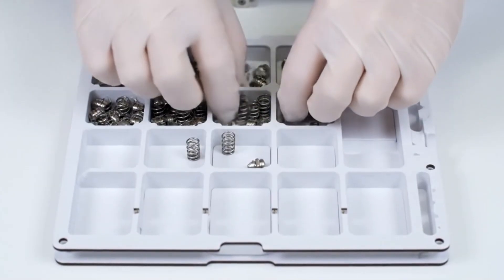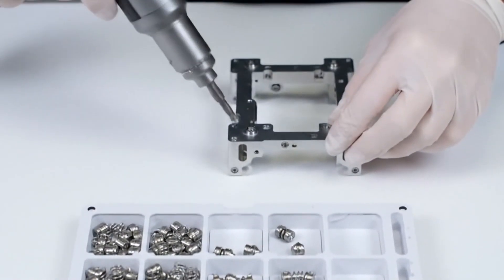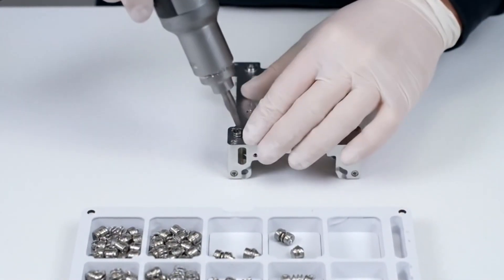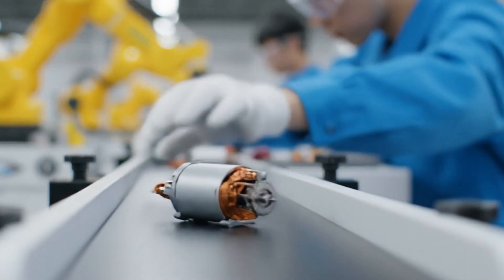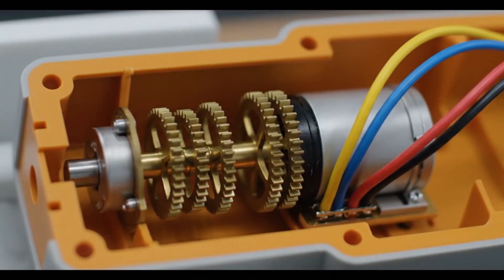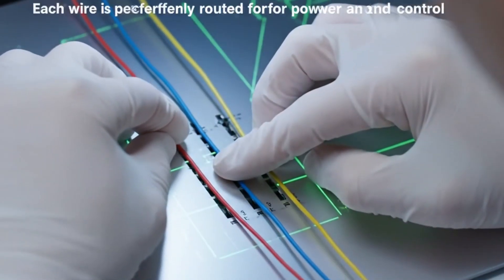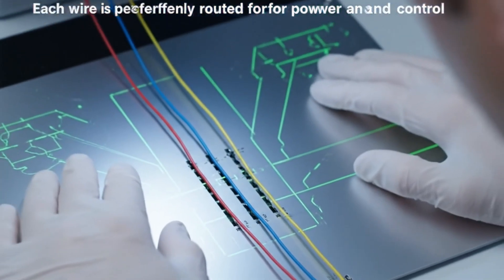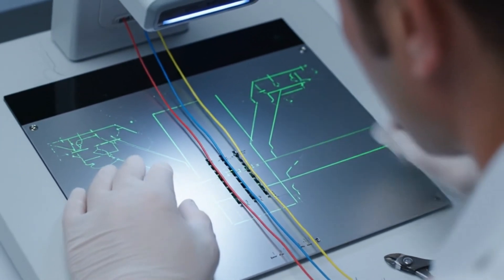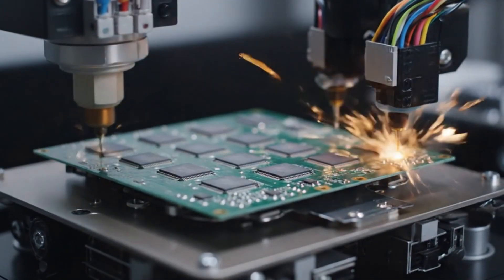Now we add strength with mini metal parts. Each wire is perfectly routed for power and control. This chip is the brain of the toy car.